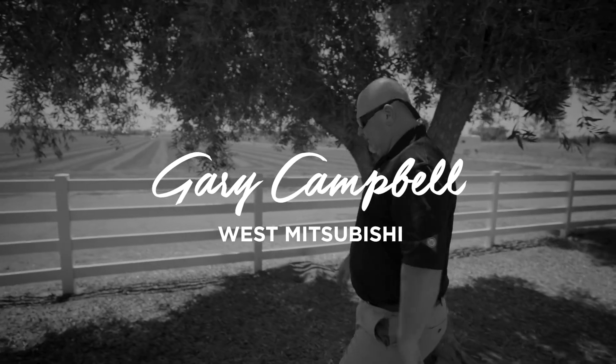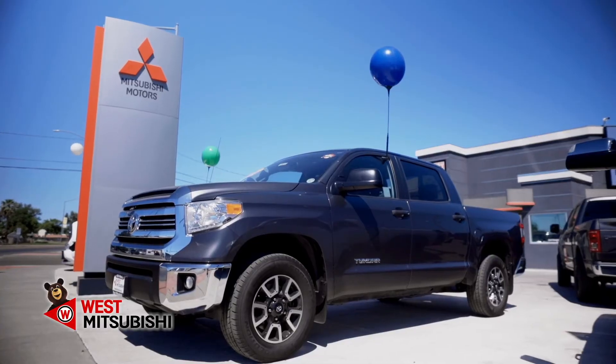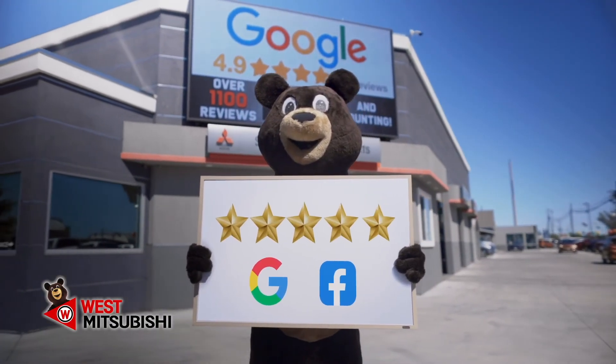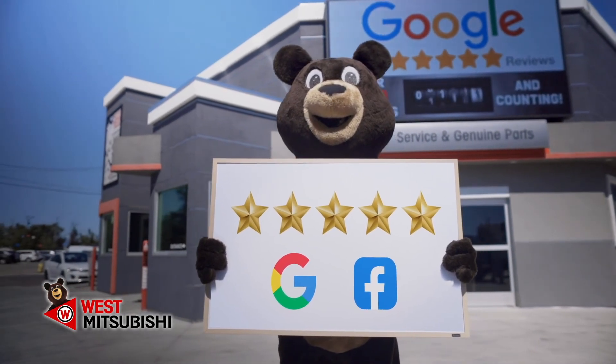What I've learned after so many years in this business is that what customers want is really simple — they want to be treated fairly, honestly, and with respect. In today's world you're only as good as your reputation. At West Mitsubishi we're extremely proud of the thousands of five-star reviews we've earned from our customers. Nobody works harder than West Mitsubishi — you can count on it.